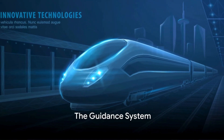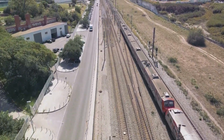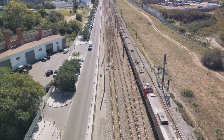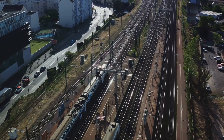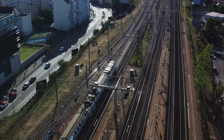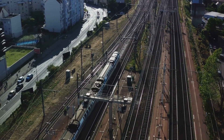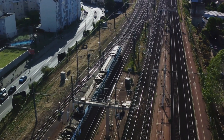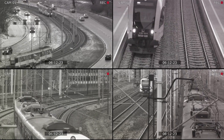So how do trackless trains know where to go? The answer lies in a sophisticated guidance system. This system employs a blend of sensors, cameras, and global positioning system technology. Together, these components allow the train to follow what we call virtual tracks — not physical rails, but rather predetermined routes that the guidance system maps out. Think of it as an invisible path that the train knows to follow.